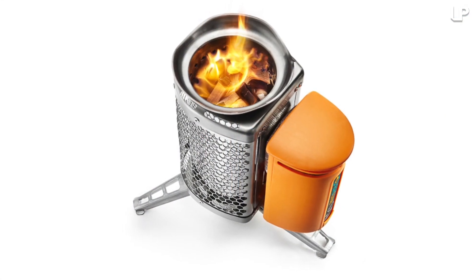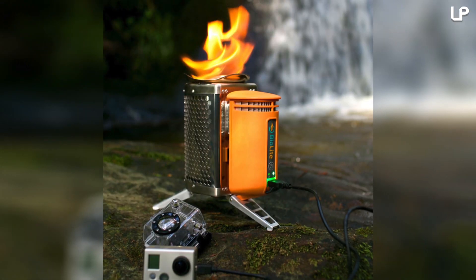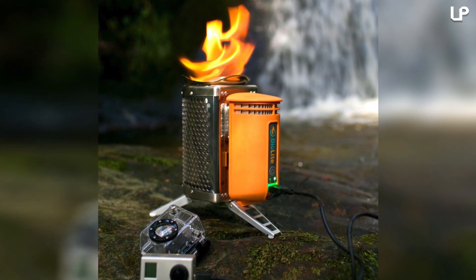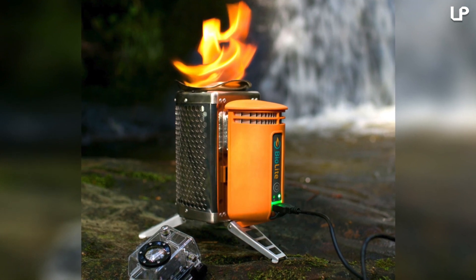The stove creates a smokeless flame for cooking, making it perfect for warming and meal prep in small spaces. Lightweight and portable, it can be carried with ease in a backpack or rucksack. We can only conclude this is a must-have in any survival kit.